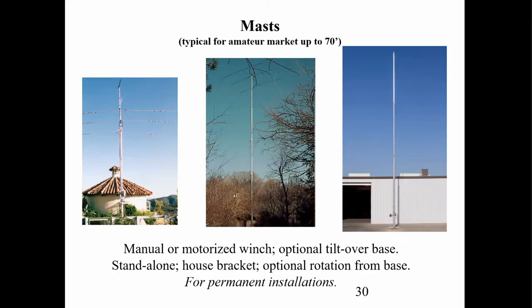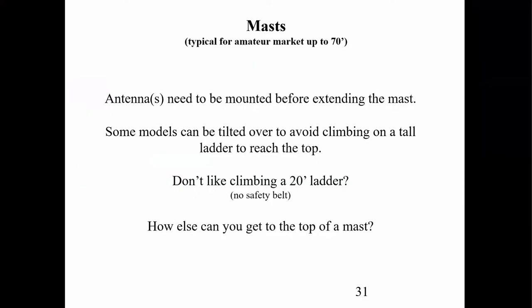Other kinds of heavier duty masts can go up to about 70 feet. Many of them are motorized — either a manual winch or a motorized winch. Some have tilt-over bases so you can tilt the whole thing over, put the antenna on, and tilt it back up. Some can rotate from the base so the rotator is not up top but on the bottom. These are really permanent installations because you need concrete, and once you put concrete in the ground, it's there a long time.